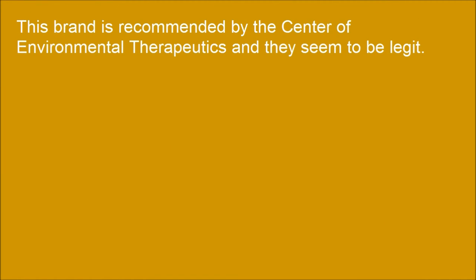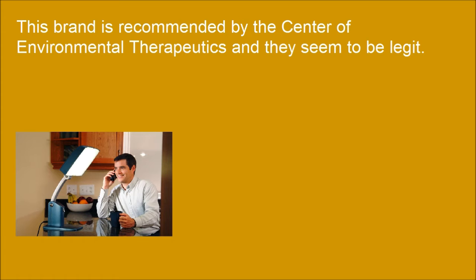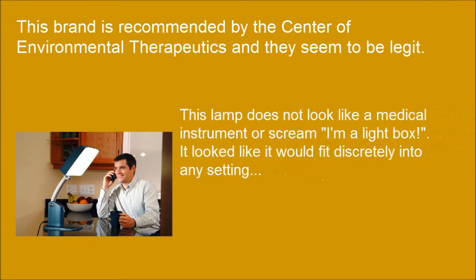This brand is recommended by the Center for Environmental Therapeutics and they seem to be legit. This lamp does not look like a medical instrument or scream 'I'm a light box.' It looks like it would fit discreetly into any setting.